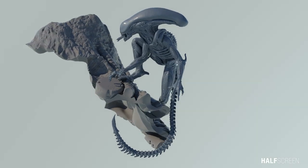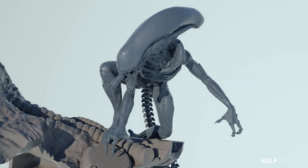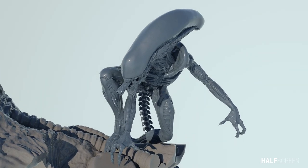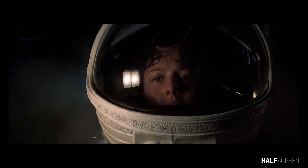In 1979, Ridley Scott terrified moviegoers with the science fiction masterpiece Alien. This groundbreaking movie is widely considered one of the best science fiction horror movies of all time. Audiences were left on the edge of their seats as one of the most unique and horrifying movie monsters stalked the helpless crew of the Nostromo.